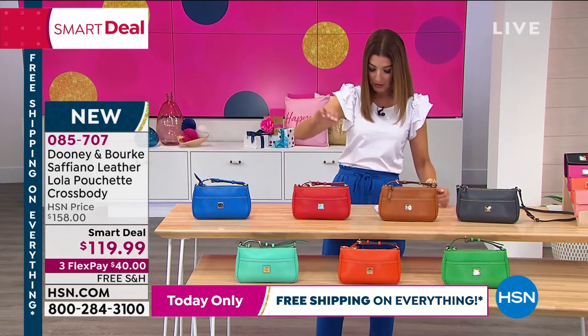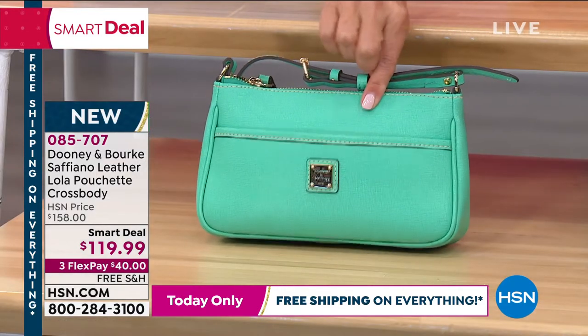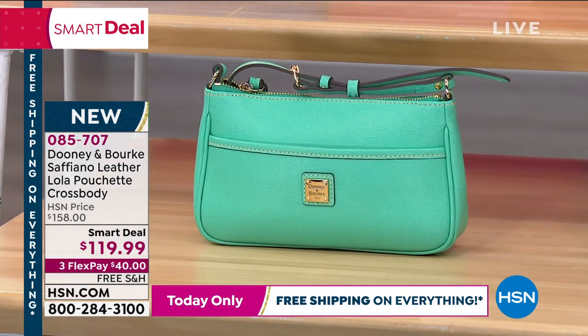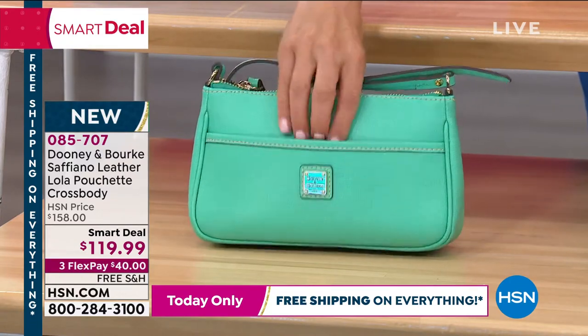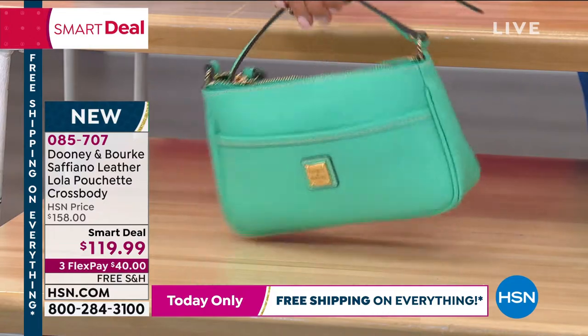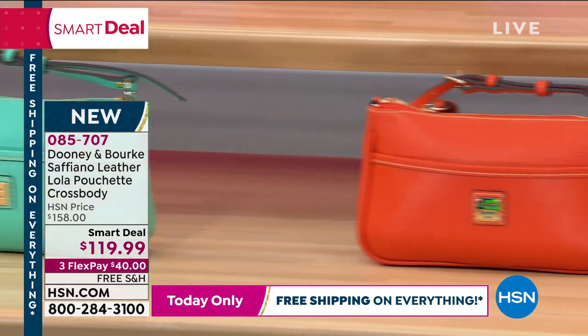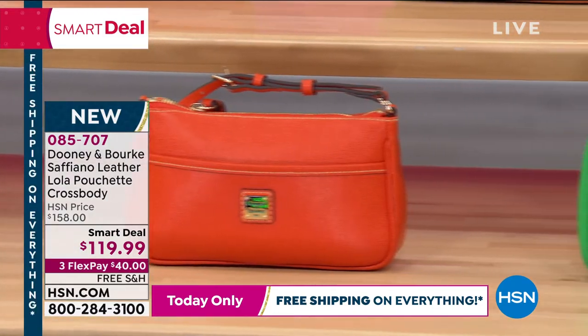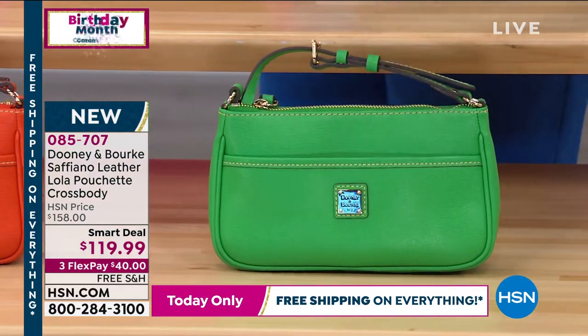We have our fun sea foam color — there's also a spearmint on a different bag. Sea foam is beautiful, isn't it? Then we have it in orange and Kelly green. Let me find out which color is going to sell out first so I can give everyone updates. I think it's going to be the dark gray in just a few moments. If you love the idea of getting a really great deal and a low price, with extra flex pay on your HSN credit card — and today all Dooney and Burke bags are on free shipping.